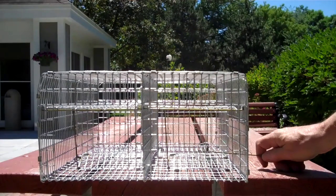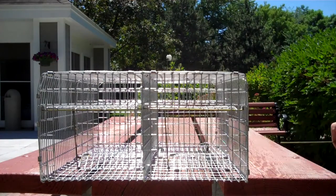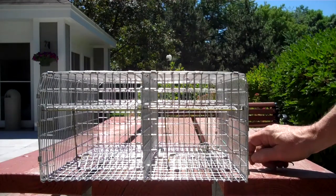I also make specialty traps. I can make single, double, three cell, four cell — doors at either end or side by side. These are good from wrens up to a little larger than mourning doves.